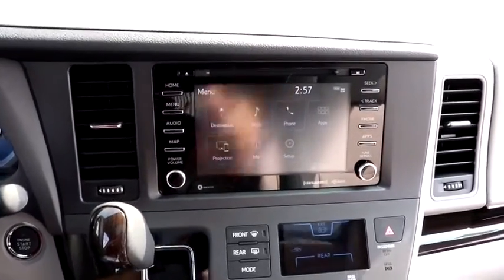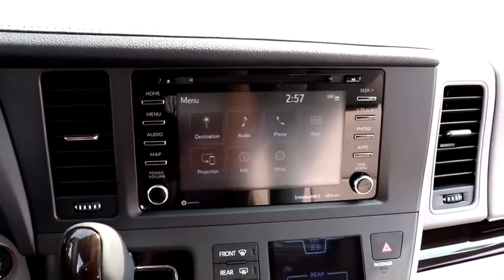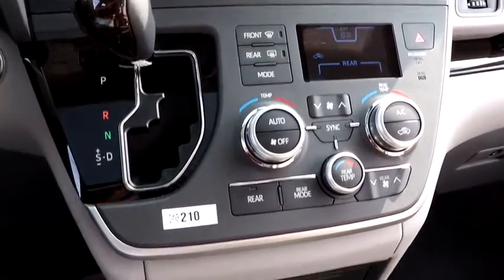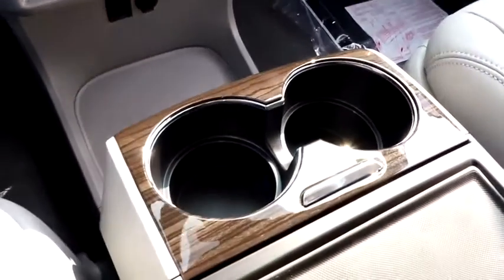Here are some of this vehicle's great options: backup camera, power liftgate, navigation system, steering wheel audio controls, power passenger seat, anti-lock braking system, keyless entry, traction control, stability control, lane departure warning.